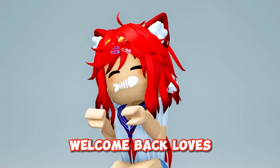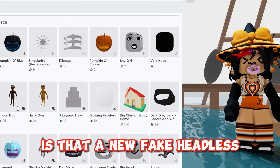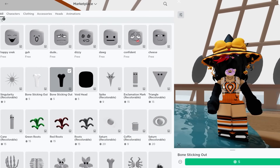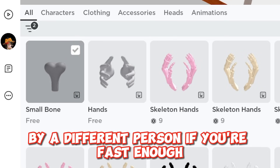Welcome back — I have some free Hello Kitty items to show you how to get. Wait, is that a new fake headless? This guy uploaded his boneheads once again and another new one. You can also get this one for free right now by a different person if you're fast enough.